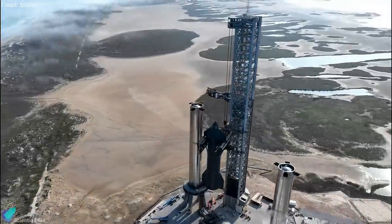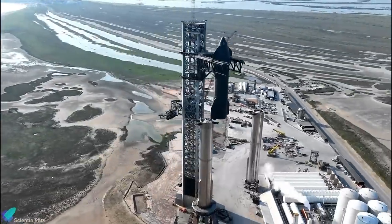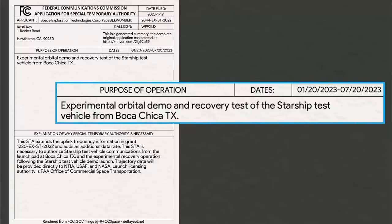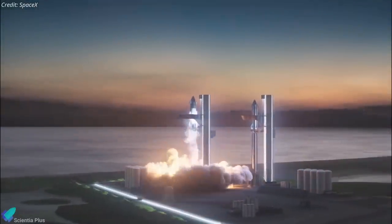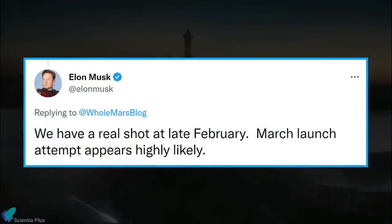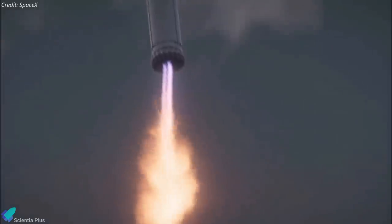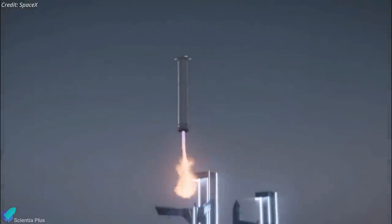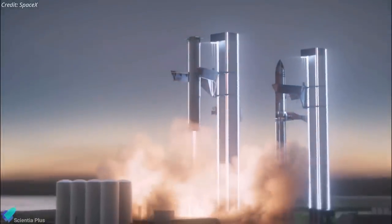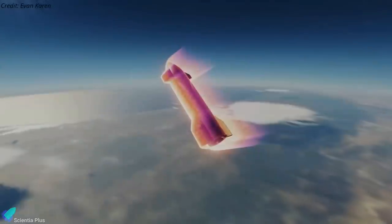After successfully completing the static fire test, Ship 24 will be re-stacked atop Booster 7, leaving only the launch license to be obtained before SpaceX can settle on a launch date. The FCC has granted a license to SpaceX for the Starship orbital test flight, but the company still requires the FAA's license. According to Musk, even though a March launch attempt is highly likely, SpaceX will be ready for the test flight by late February. The orbital mission would provide valuable data on the booster's landing accuracy, and the survival of Ship 24 until splashdown would validate its thermal protection system tiles.